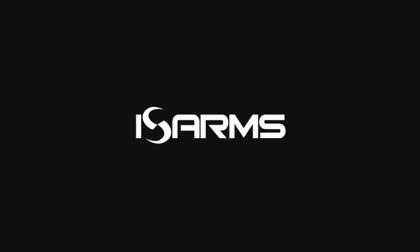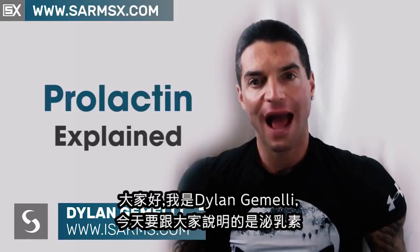iSarms.com, the number one place to learn about SARMs online. Welcome everyone. Dylan Gemelli here today with a brand new video for you. And in today's video, I want to talk to you about prolactin.